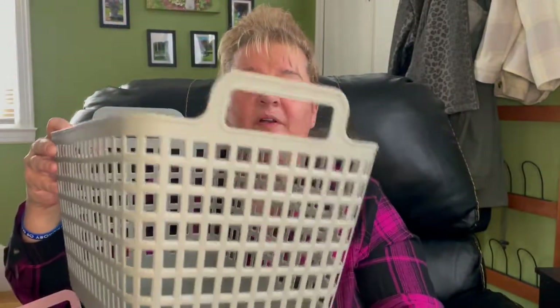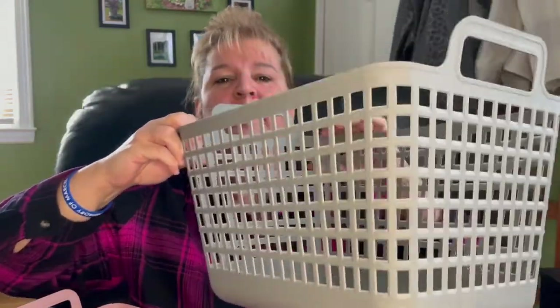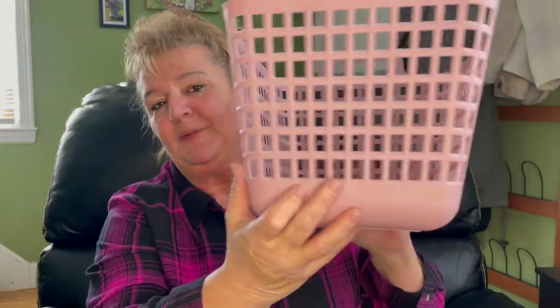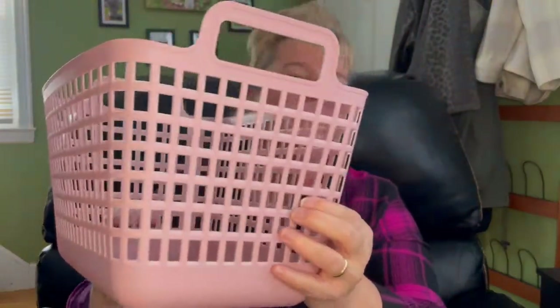I've been organizing like crazy since the new year, and these baskets are going to help out. I have a gray one and the pink one. Dollar Tree seems to be putting out these three colors right now — these are great for storage.